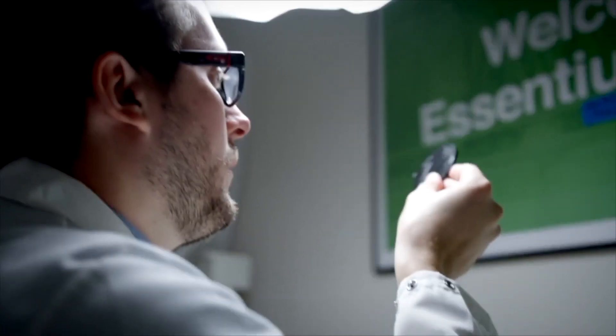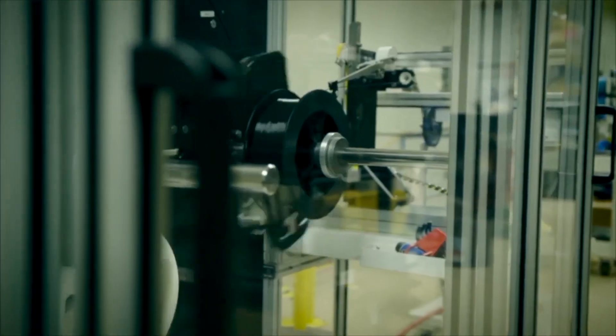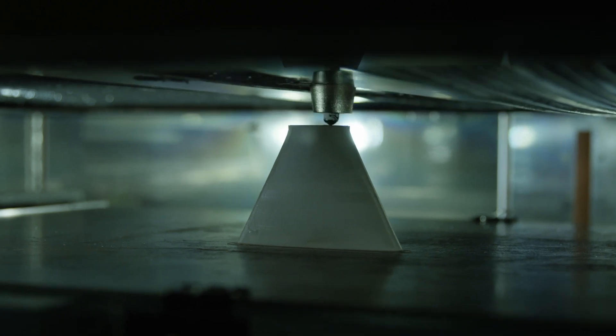Hi, I'm Joe Garinger and today we're going to learn about PEAK. Polyether ether ketone, or PEAK, is an ultra performance semi-crystalline thermoplastic polymer.